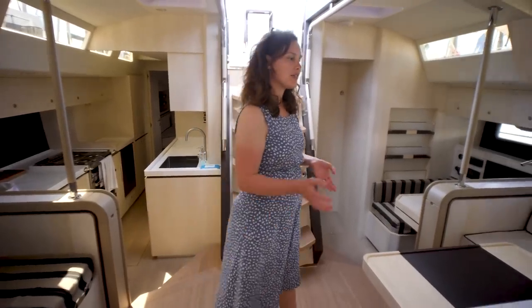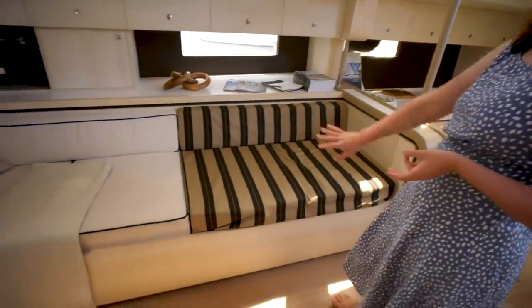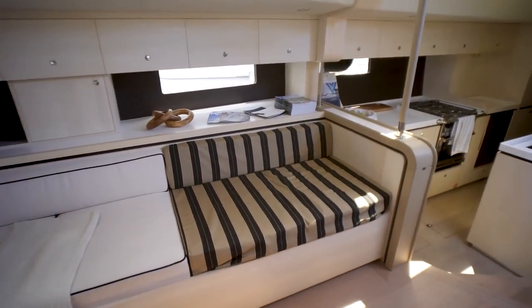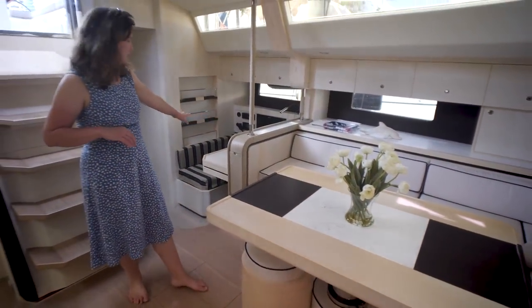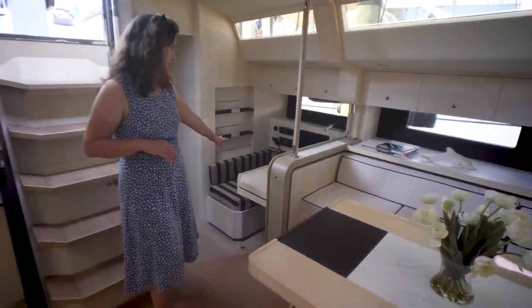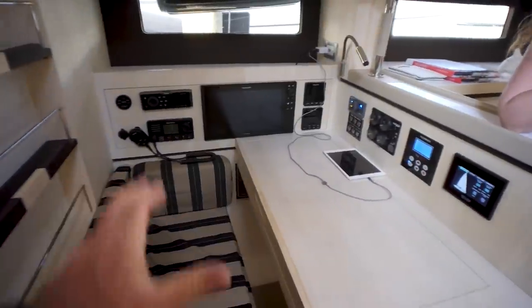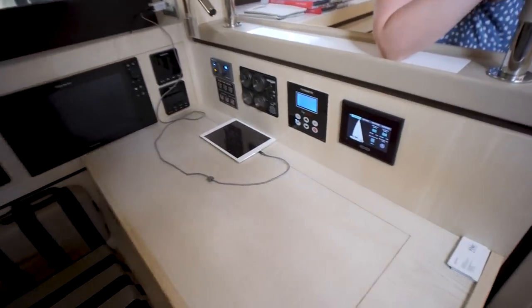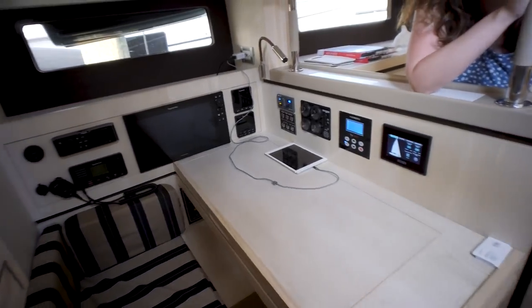We're in the salon currently. We have a nice L-shaped settee with the table here, and another settee on the starboard side. Lots of storage up behind here. This boat does have AC — you can see some ventilation there. On the port side, aft of the settees, you have this forward-facing nav station. I really like it, and that bookshelf behind it as well. The nav station is very clean because the AC panel, DC panel, and all the electrical panels are digital on this boat — controllable from an iPad. It does have manual backups as well.